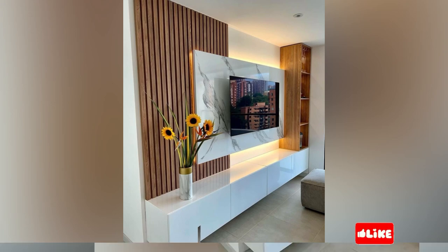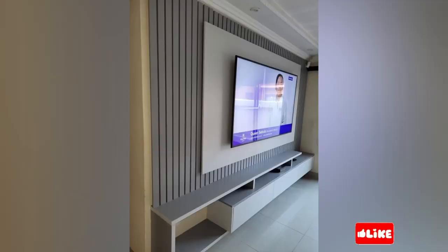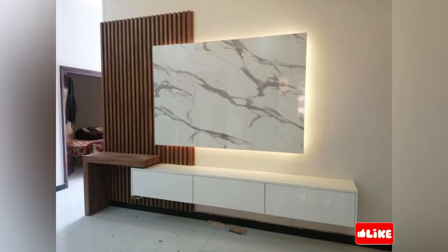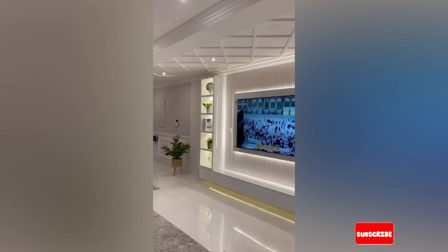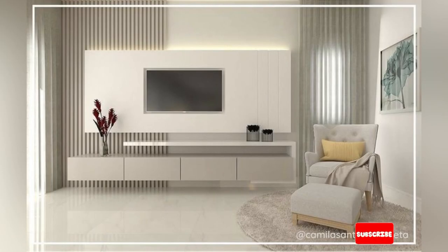Another benefit of a wooden TV set is that they provide ample storage spaces for electronic devices, like your cords, your remote, your books and even decorative items such as photo frames, flower vases and many more. This helps your living room to look more organized and clutter free. However, wooden TV units may not be suitable for everyone as they require more maintenance than other materials.